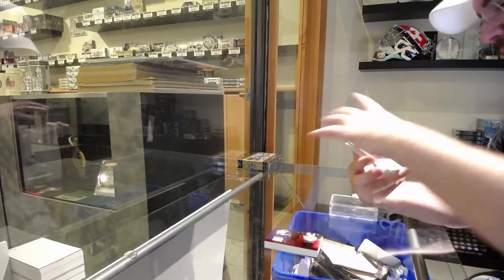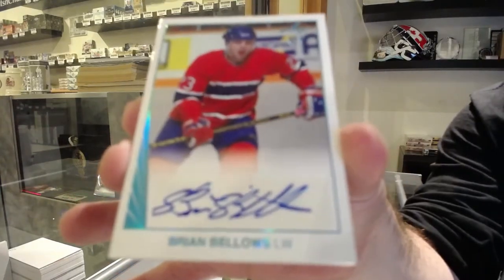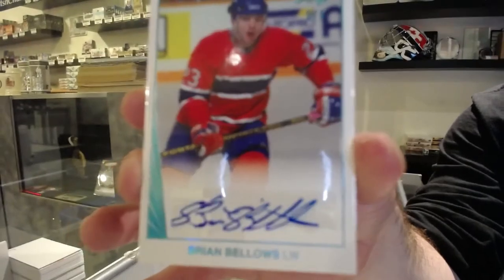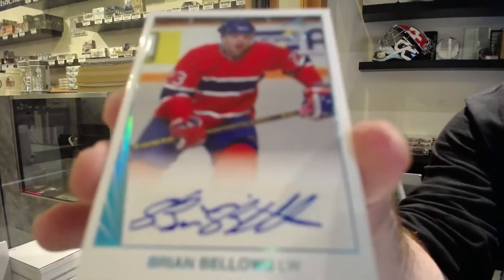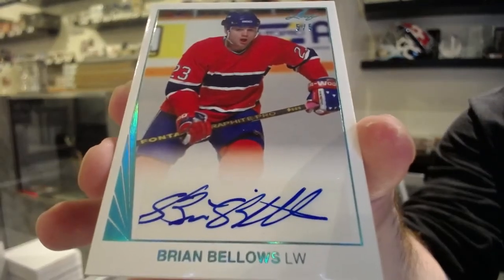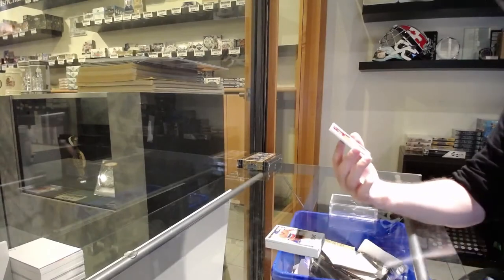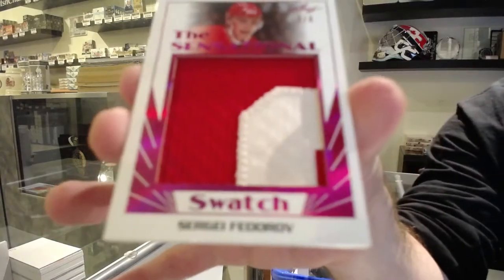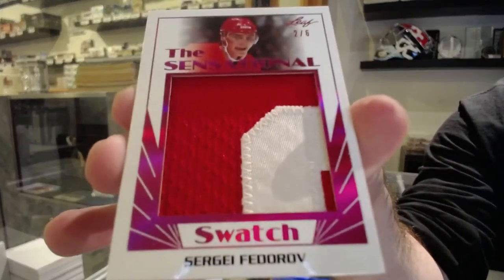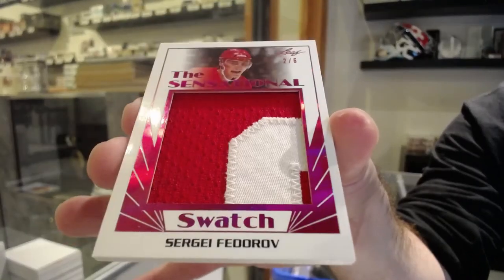Autograph number 5 of 5 — Brian Bellows, 5 of 5. And number 2 of 6, Patch — the Sensational Swatch — Sergei Fedorov, 2 of 6.